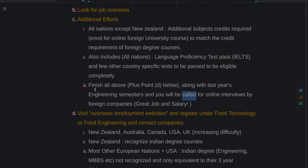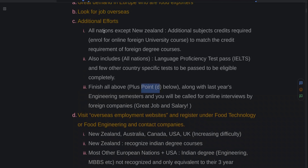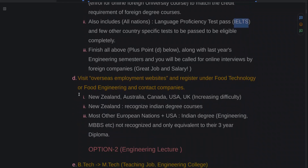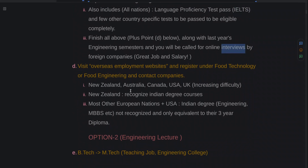Once that's done, you will be called for online interviews by those foreign companies, and trust me, these are great jobs with great salaries. Now, what's Point B? Once you're done with those steps, you must register under overseas employment websites under food technology or food engineering. Thereby you are contacting the companies — the company sees your Indian degree, your additional credits from a foreign university, and your IELTS score. Put together, your resume is great, so they will definitely be impressed and arrange online interviews.